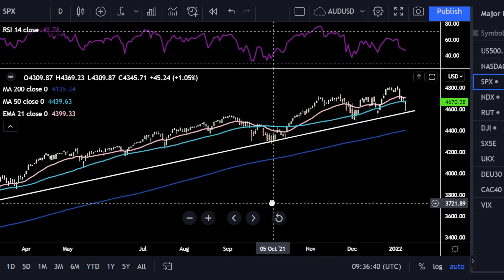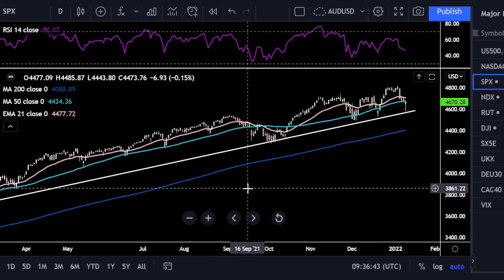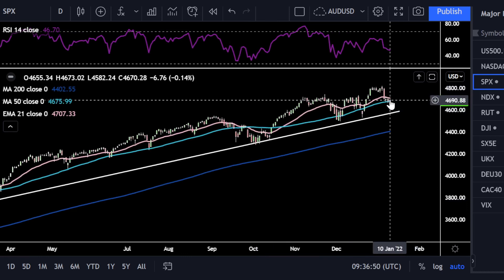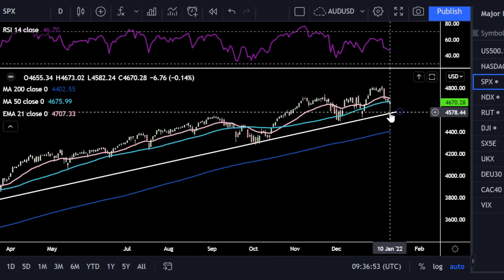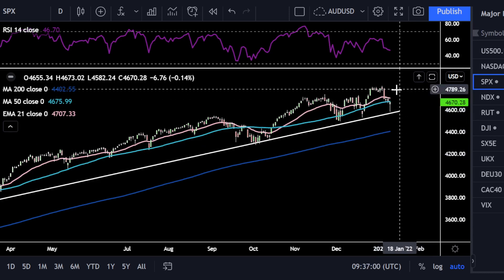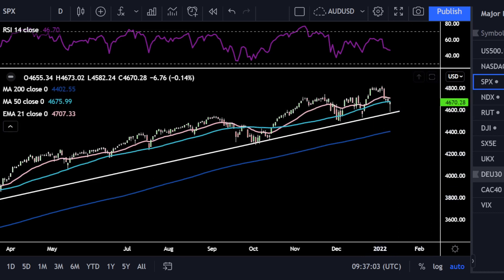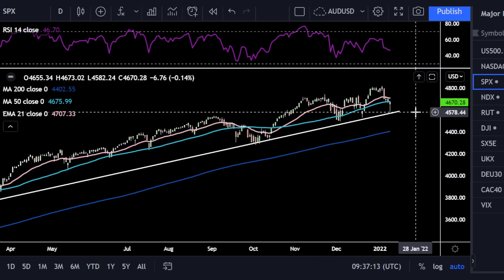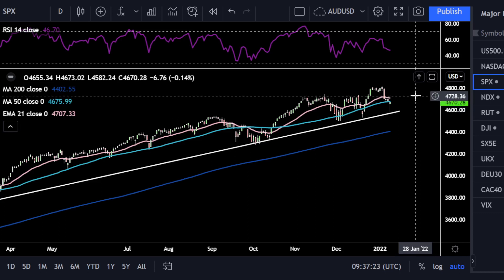I've drawn a trend line on the S&P 500. Price came perfectly back down and touched it. We see that long tail to the downside, which means price got down there and buyers came back in, pushing price to close back above its open — a green candle right by the 50-day simple moving average. The RSI is in no man's land at 46, but clearly there's lots of room to have another rally. On a sell-off, there's support around the 4,570 area on the trend line. On the upside, I'd look for price to get back up to about 4,730 to 4,750.